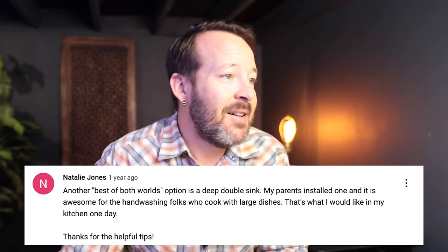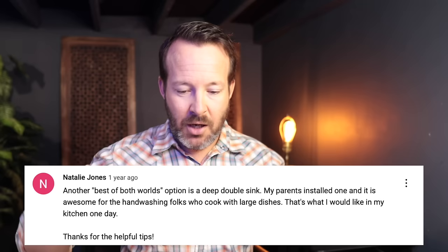Natalie Jones says another best-of-both-worlds option is a deep double sink — her parents installed one and it's awesome for hand-washing folks who cook with large dishes. The deep double bowl sink has a low center divider so there's room for pot handles within the sink. Some double sinks have the divider coming all the way up to the top, creating two strict bowls. With a lower divider this is taken care of. Good tip from Natalie.